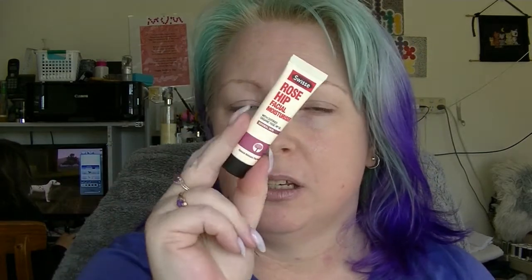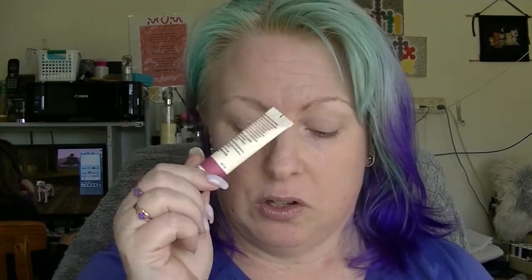Then we have from Swiss the Rosehip Facial Moisturiser, for normal skin. My skin is relatively normal. It doesn't have an SPF in it though, so if you were to use this you would need to also use an SPF, or just use it at night. That one's not bad. For 125ml that's like $9.95, so it's around about the same price as the Amy one.